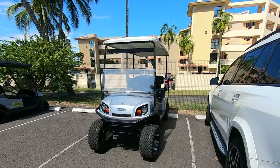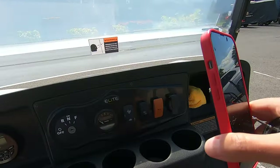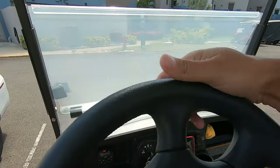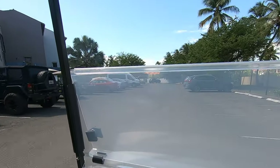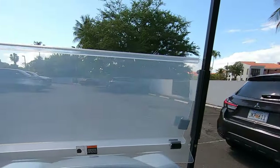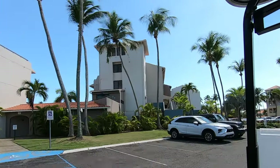Hi guys, welcome! My name is Pablo and I thought I'd take you for a little golf cart tour of Palmas del Mar here in sunny Puerto Rico. My name is Pablo — you may notice from my accent I'm from Canada. I've been visiting Palmas del Mar and am in the process of relocating here from Canada. I've been here since Christmas, so about three months now.